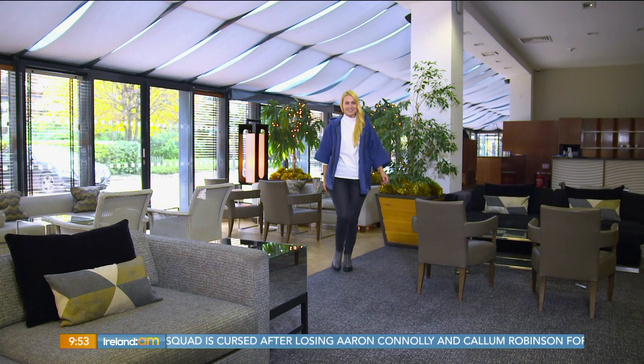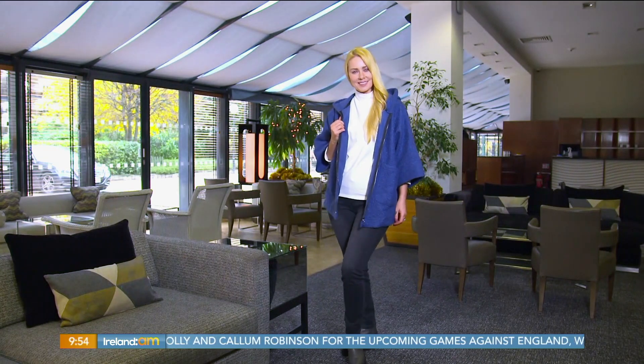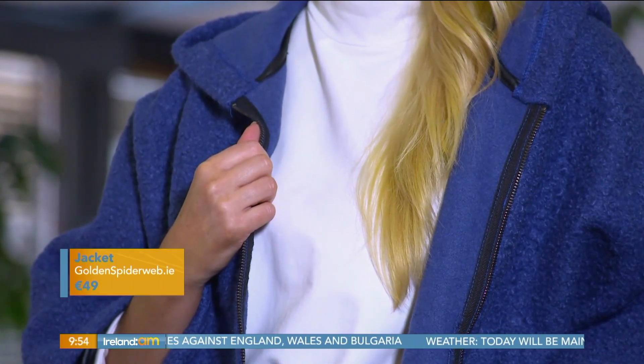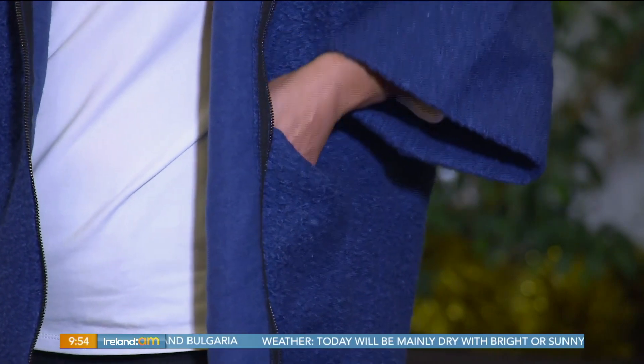We've gone to Golden Spiderweb for another great casual look that you'll wear day after day. Look at this beautiful blue jacket. It's a soft boucle fabric, great bracelet sleeves. It's just super flattering. Zip detail there. You'll wear it over jeans, you'll wear it over a dress — it's just one of those run-out-the-door jackets. It's also available in beige and wine, so there are loads of colour options.